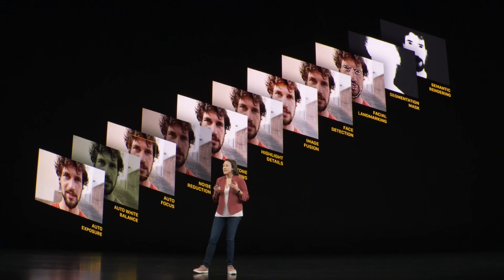The second machine learning feature is called Deep Fusion and came out in 2019. Its purpose was to do pixel-by-pixel processing of photos, optimizing for texture, details, and noise.